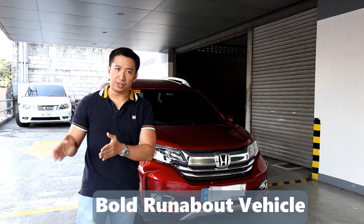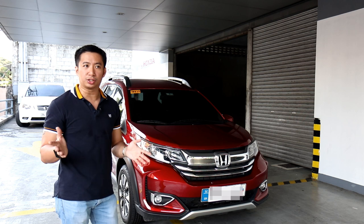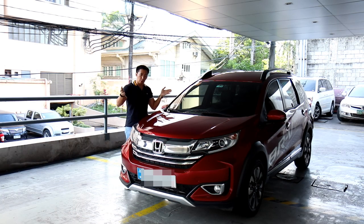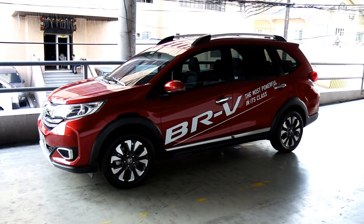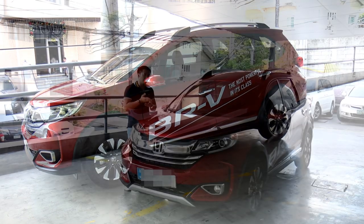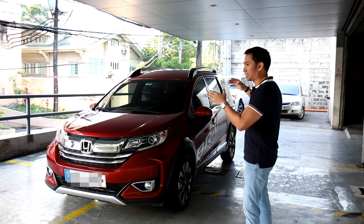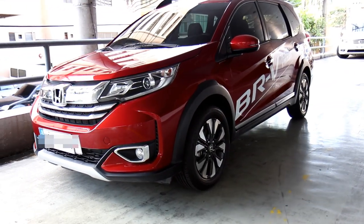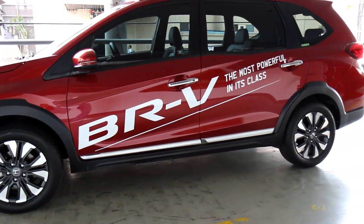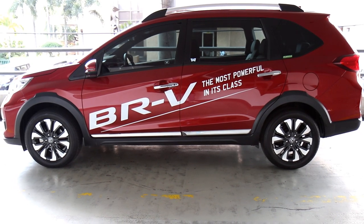The BR-V stands for Bold Runabout Vehicle and shouldn't be confused with the CR-V, which is available globally. This BR-V is sold mostly in Asian countries and in Mexico where families need an affordable yet stylish family hauler. The BR-V I have here is the 1.5V variant, which is the range-topping variant here in the Philippines. It's got all the bells and whistles any family man could want. You might wonder how you can fit seven people in something like this — that's where Honda's ingenuity comes in.